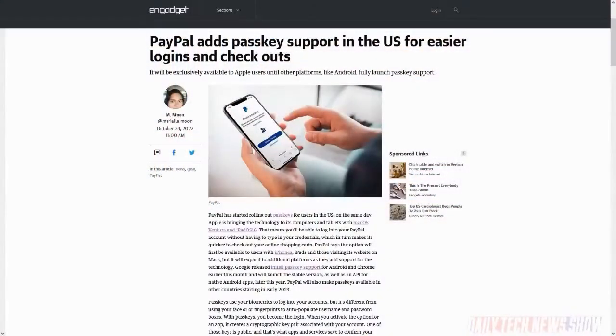PayPal is rolling out passkeys for users in the United States, letting them log into their PayPal accounts without having to type in credentials. The new option comes first to users with iPhones, iPads, and Macs, but will expand to additional platforms as they come. Google released initial passkey support for Android and Chrome earlier this month and says it will launch the stable version with an API for native Android apps before the end of the year. PayPal will open up passkey support to other countries starting in early 2023.